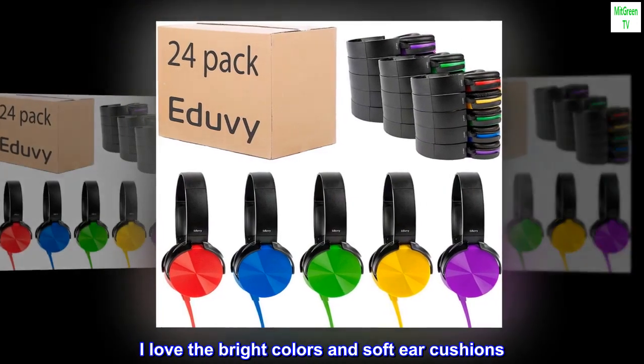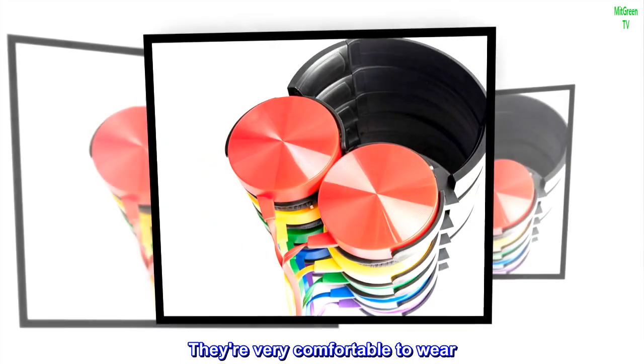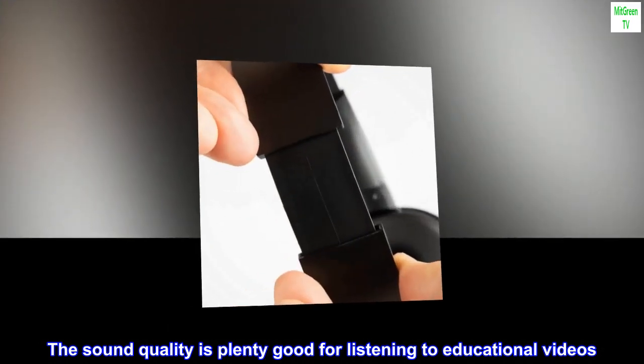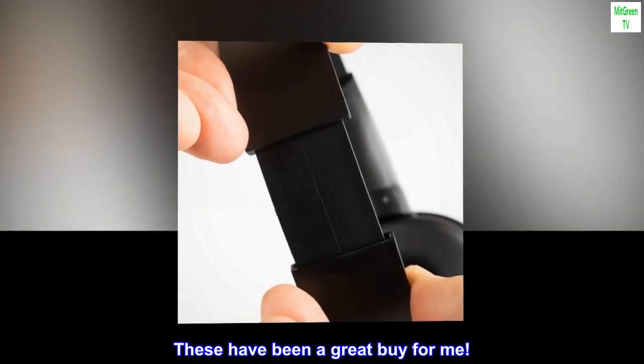I love the bright colors and soft ear cushions. They are very comfortable to wear. The sound quality is plenty good for listening to educational videos. These have been a great buy for me.